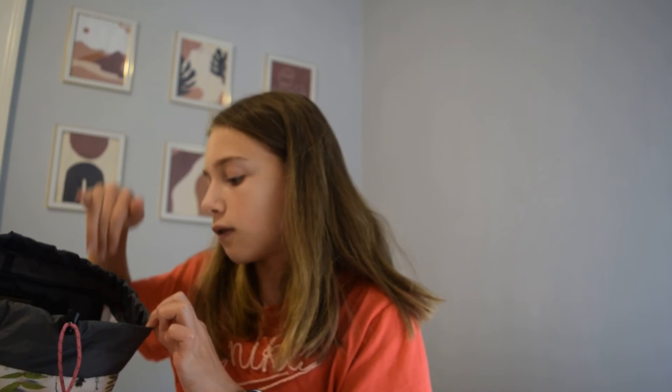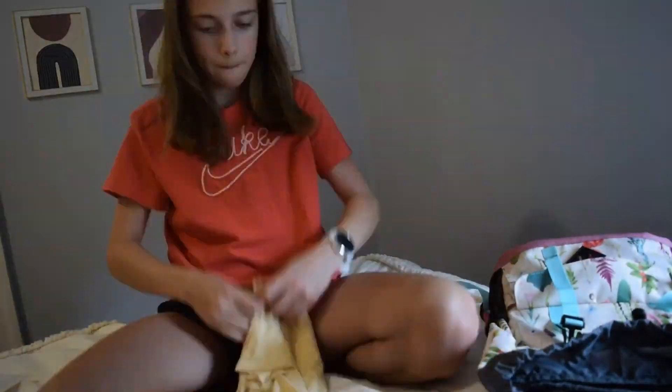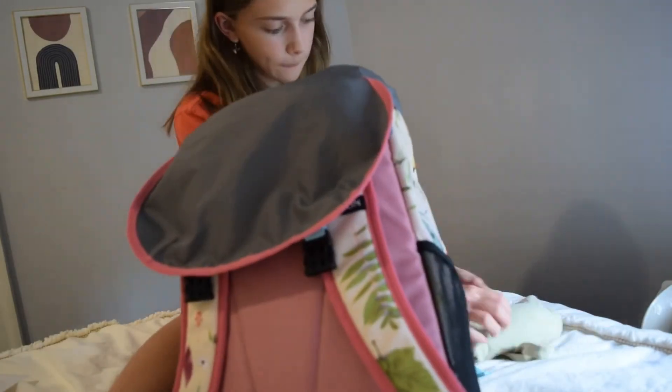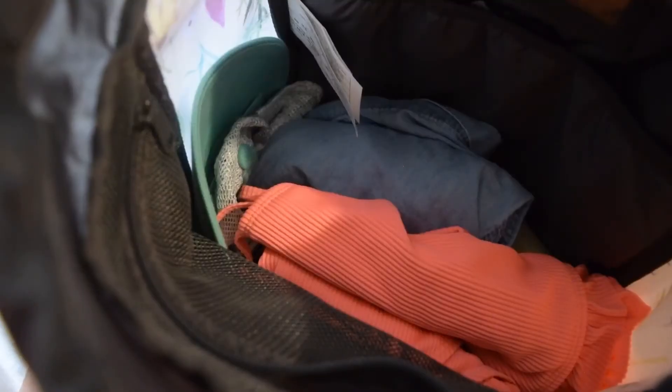I also need to pack my electronics — my camera and camera battery — but I'm going to do that last minute since I'm filming until pretty much the day we leave. I'm going to fit it all in this front pouch here, and there's also a little computer sleeve. That's it!